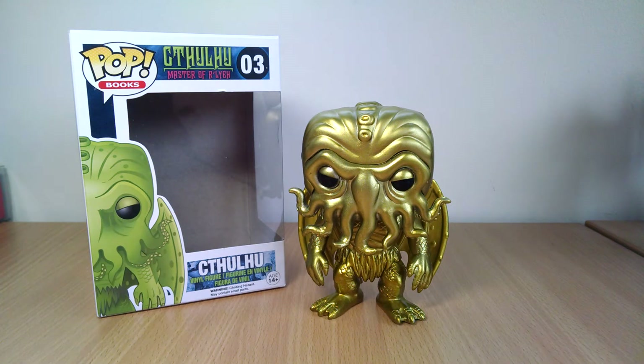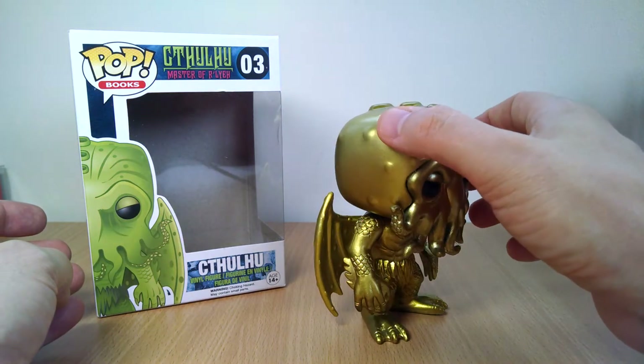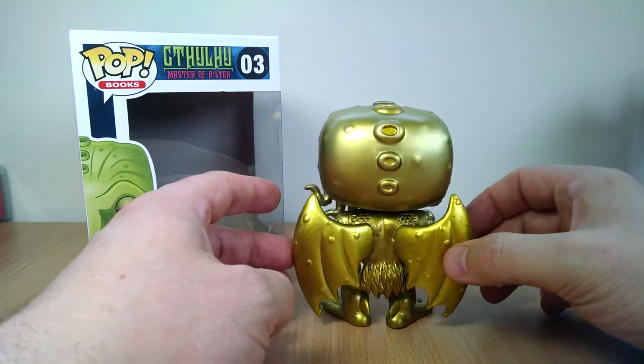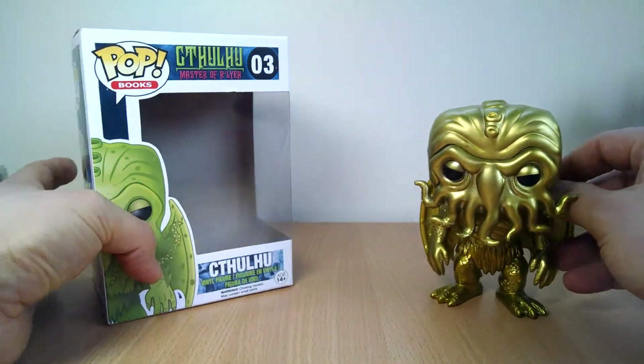Outside of the US, it's available just about everywhere if you want to find some stores outside the UK and Australia. It's not the most common pop, and Cthulhu is a very popular character. Funko have had no shame whatsoever in re-releasing this guy in a multitude of different formats — glow-in-the-dark, different paint schemes — and this is yet another one they're adding to the mix.